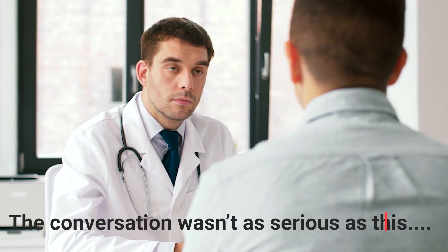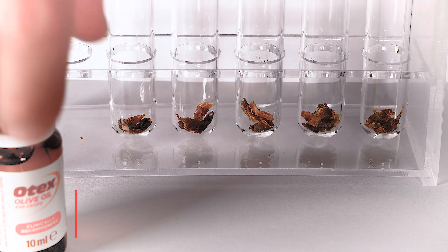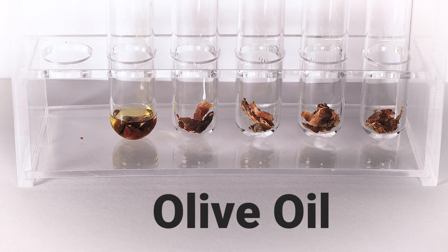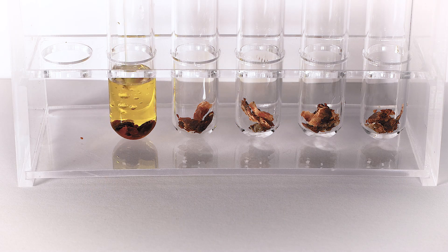Just like last time, I asked three separate patients to donate their earwax to YouTube Science, and I used all three earwax donations in each of these five test tubes as equally as I could. Just like last time, I used olive oil in the first test tube. Olive oil appears to be the standard advice given to people with earwax problems, so that has gone into test tube number one.